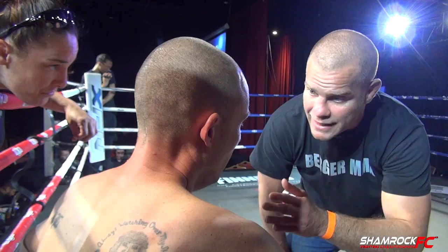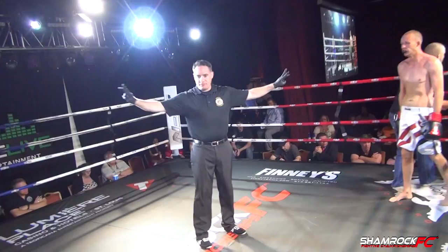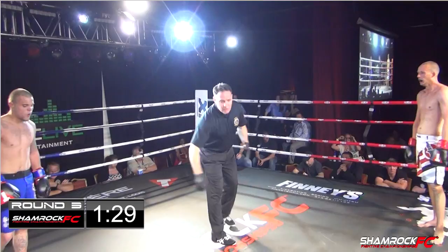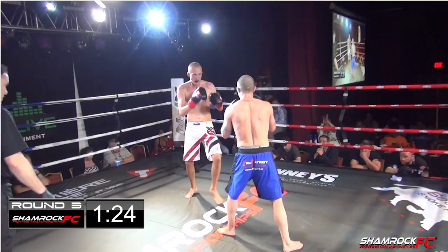Jeremy Evans looks very tired here on the stool. He looks very tired in the middle of that second round — he's giving a hundred percent, leaving it all in the ring. He needs to win this third round because I think he's down two rounds to none. Here we go — third and final round.